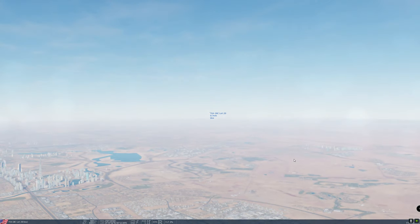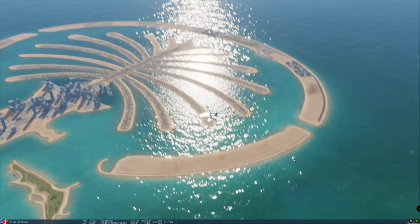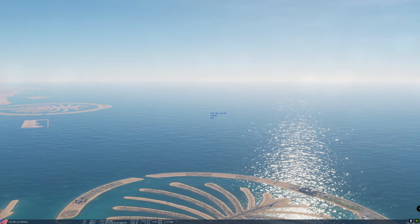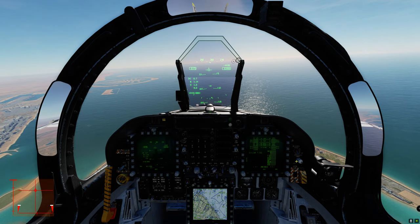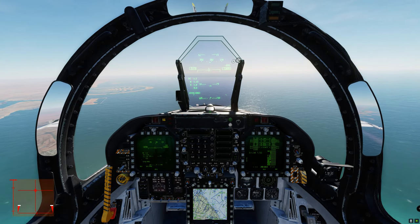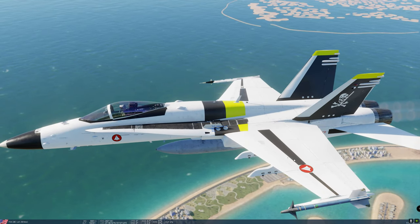Let's see — Mach 1.15. Let's hear that. Look at that. It's beautiful.